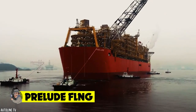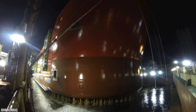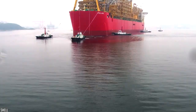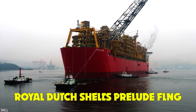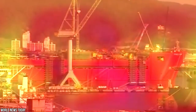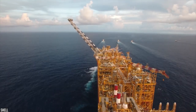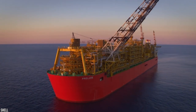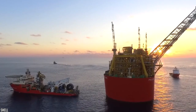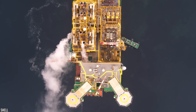Prelude FLNG. What better way to begin this list than with one of the largest things to have ever floated on the ocean? Feast your eyes on Royal Dutch Shell's Prelude FLNG, the first ever floating liquefied natural gas platform in the world, as well as the largest offshore oil facility ever built. This is an engineering masterpiece, utilizing some of the most complex flotation technologies ever implemented in a single construction, with enough water displacement equal to six large-sized aircraft carriers.